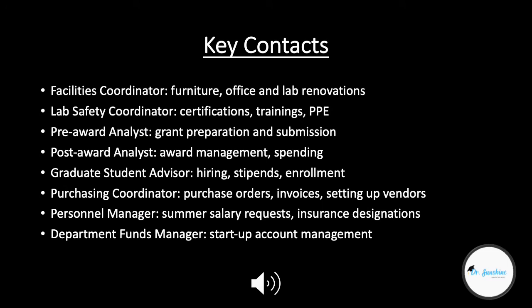First, I'll discuss the key contacts that you need to find and start to communicate with. I also discussed key contacts in Episode 8, Season 2 of Under the Hood, but I'll reiterate them here for your reference. The first person you'll need to talk to is the facilities coordinator, who handles new furniture orders, planning, rendering of your space, and office and lab renovations. This person will coordinate any site visits from space designers and submit your work orders to get those renovations completed. The lab safety coordinator helps you get your lab certifications approved, coordinate training for you and your students, and lets you know where to get personal protective equipment.